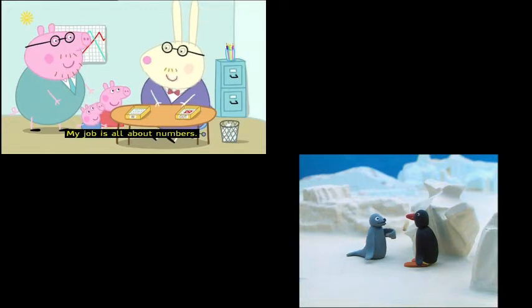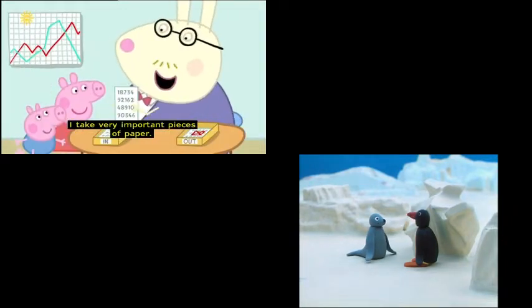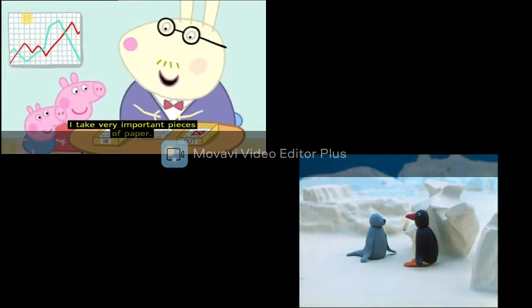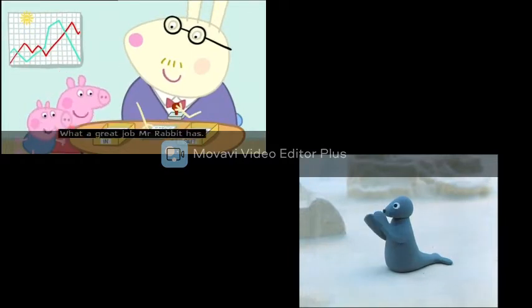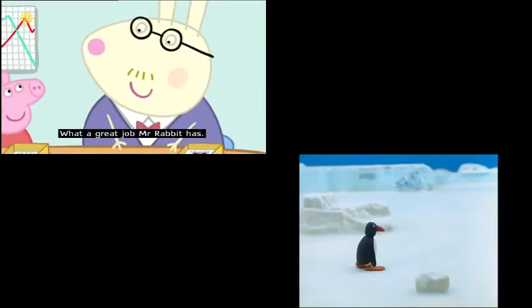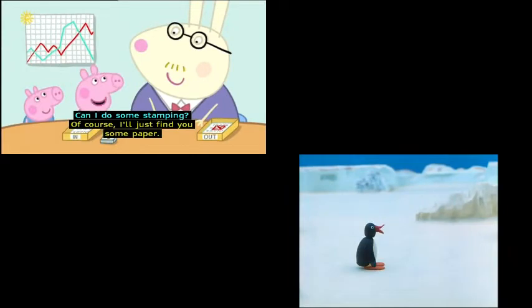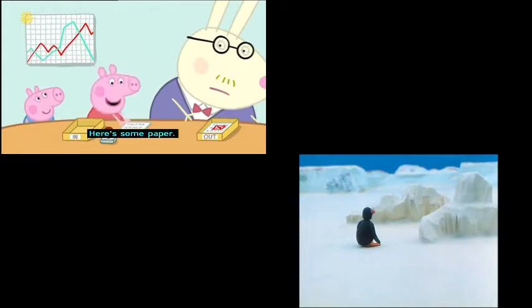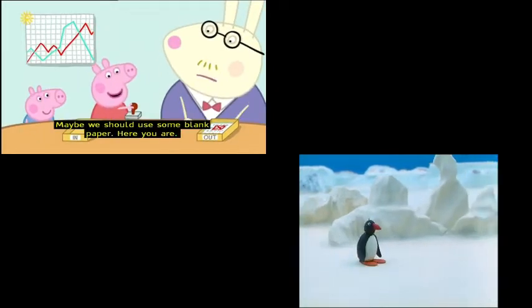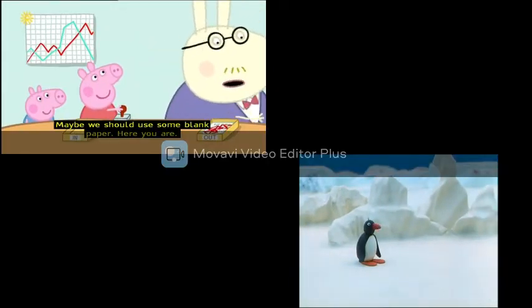"My job is all about numbers. I take very important pieces of paper, I take a rubber stamp and I stamp the paper." "Wow! What a great job Mr Rabbit has." "Can I do something?" "Of course. I'll just find you some paper. Maybe we should use some blank paper. Here you are." Peppa likes stamping with rubber stamps. "I like doing Mr Rabbit's job."